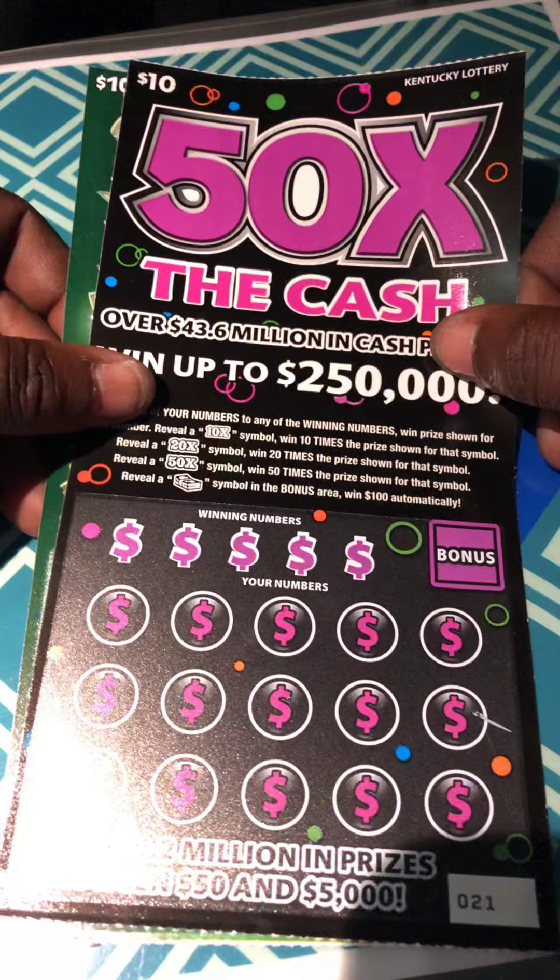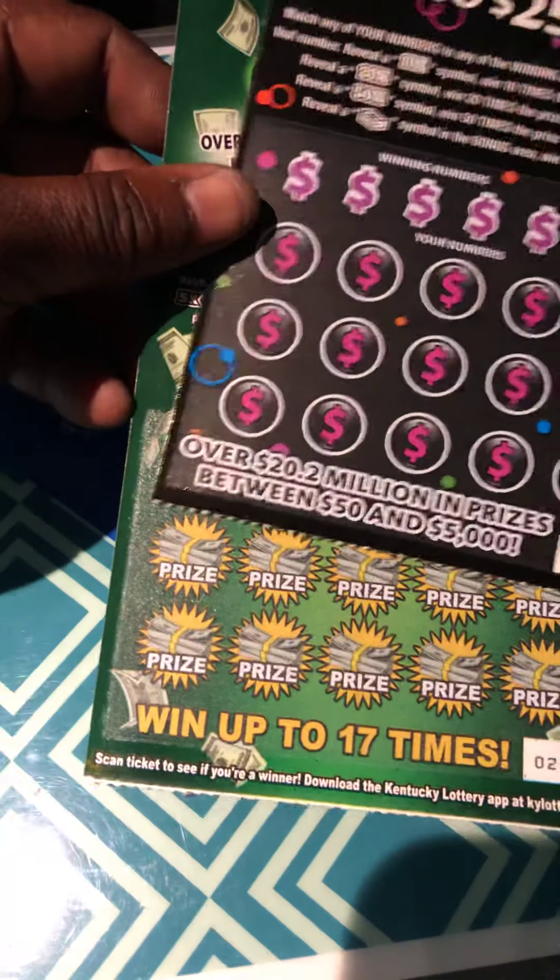Winner and Scratcher here. I have a 50 times the cash and a big win from Kentucky Lottery. Let's start with the big win.